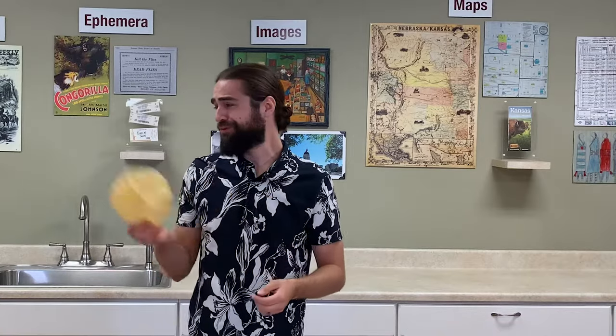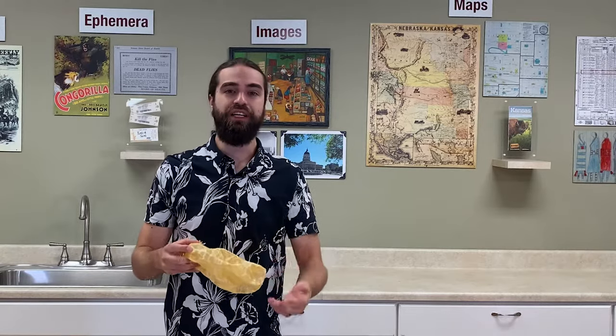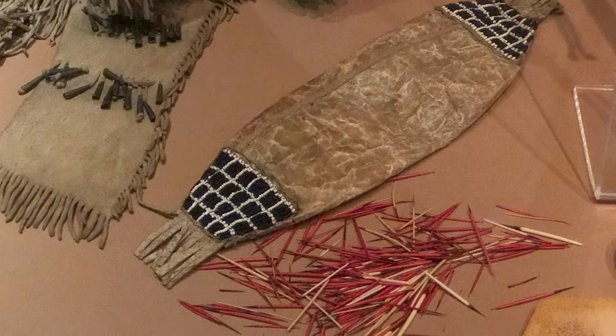Now, did Native Americans throw this in the trash? No way. They would repurpose it — they would flatten it and turn it into a storage container for all sorts of small items, particularly porcupine quills used for decoration.